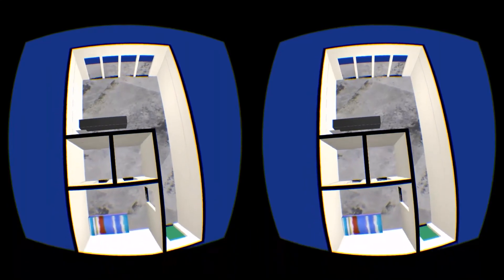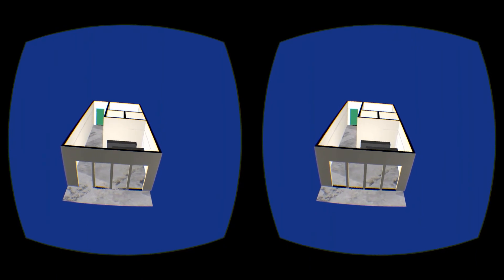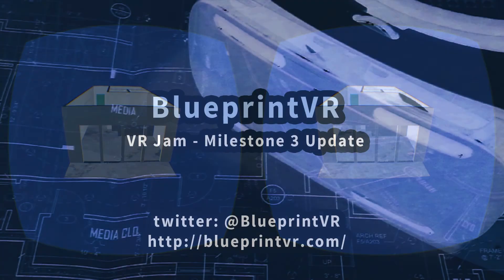Another tool will allow you to see the Blueprint or 3D Blueprint overview. This will help when you are building a larger house or an office complex. Thanks for watching and don't forget to follow us at BlueprintVR on Twitter.